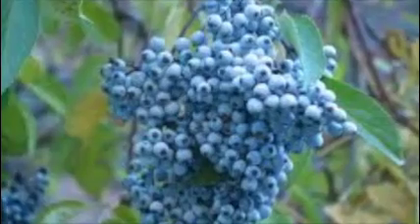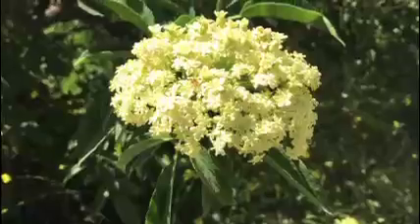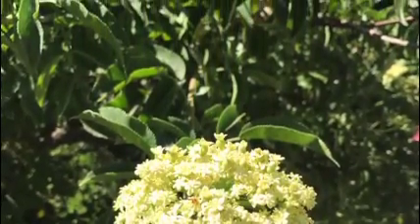The berries also contain nutrients that are known to help improve immune function. When steeped, the flowers can be used as a natural remedy for headaches, fevers, and inflammation.